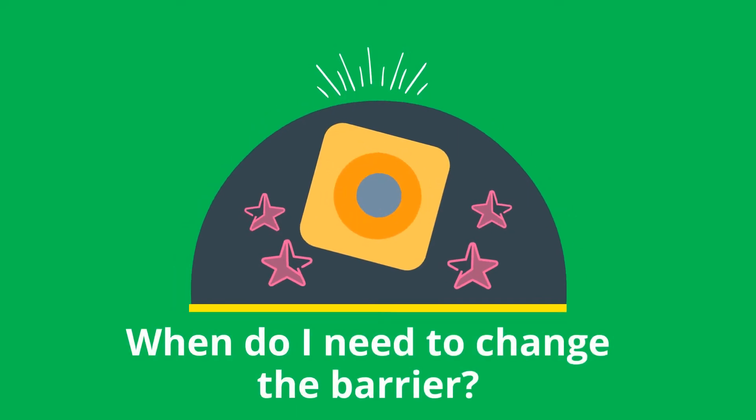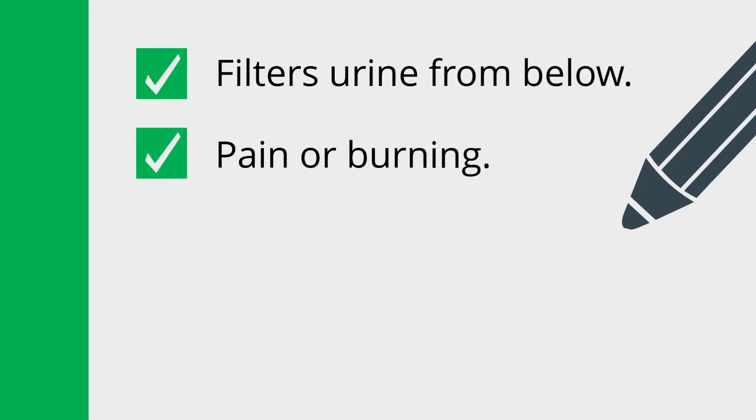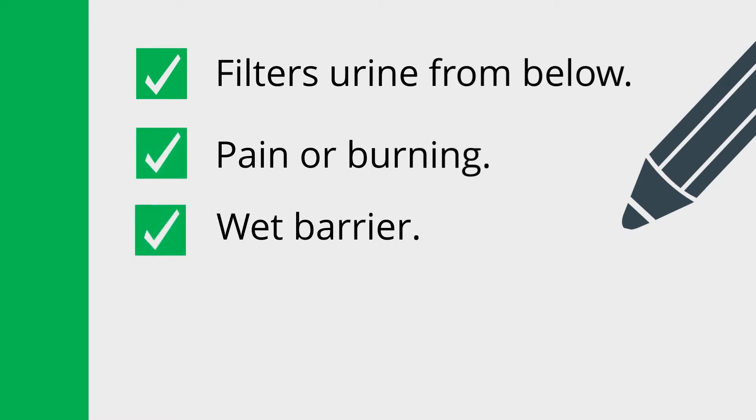When do I need to change the barrier? Change it when it leaks from below, when there is pain or burning, when the barrier is wet, or when there is barrier detachment.